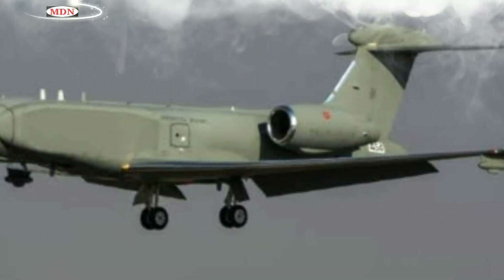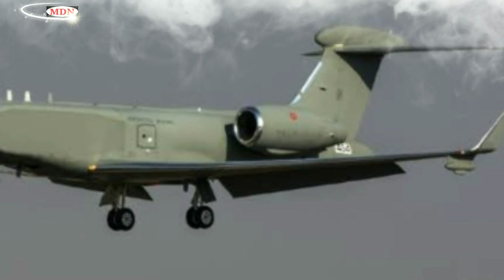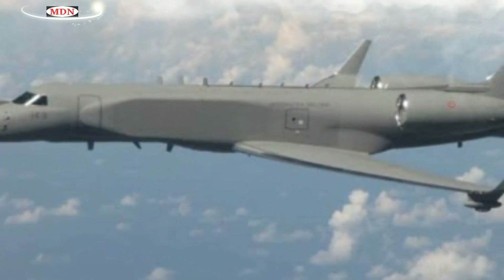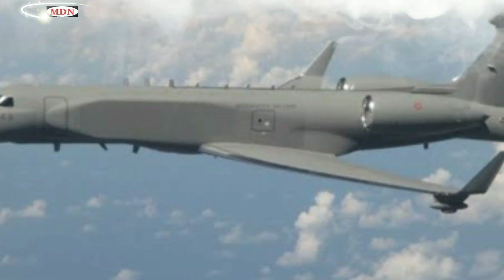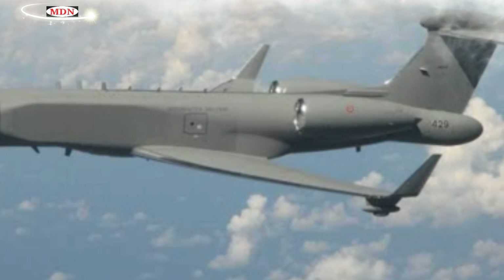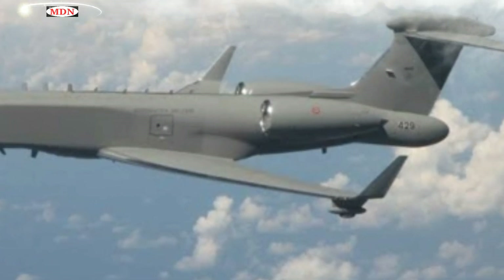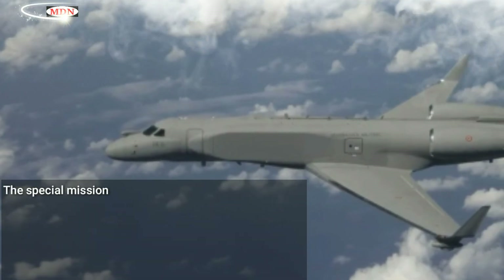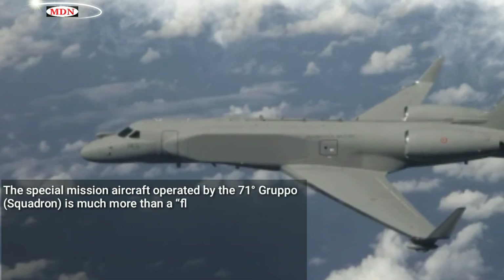The Italian G-550s were already conducting surveillance missions over Eastern Europe, taking off from Pratica di Mare airbase, but the deployment to Romania has significantly extended the on-station time of the aircraft, saving around three hours of flight time needed to reach the area of operations from Italy.